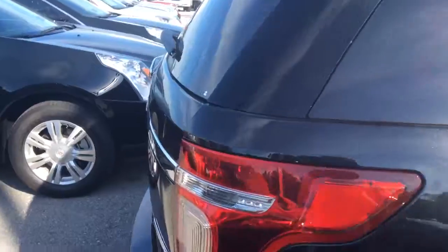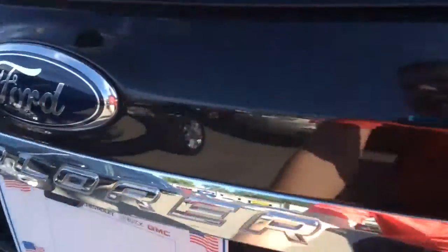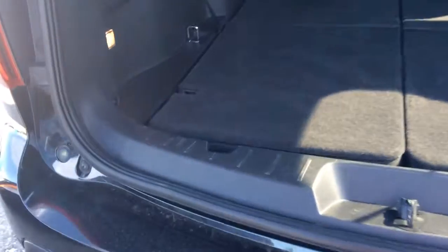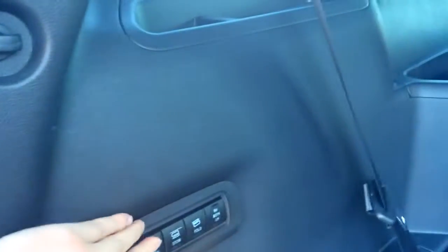It's got the sunroof and the bucket seats just like you're looking for. I'll go ahead and open this up for you. It's got the power liftgate — that's pretty cool. Third row seats, and it is the buckets just like you thought they were.